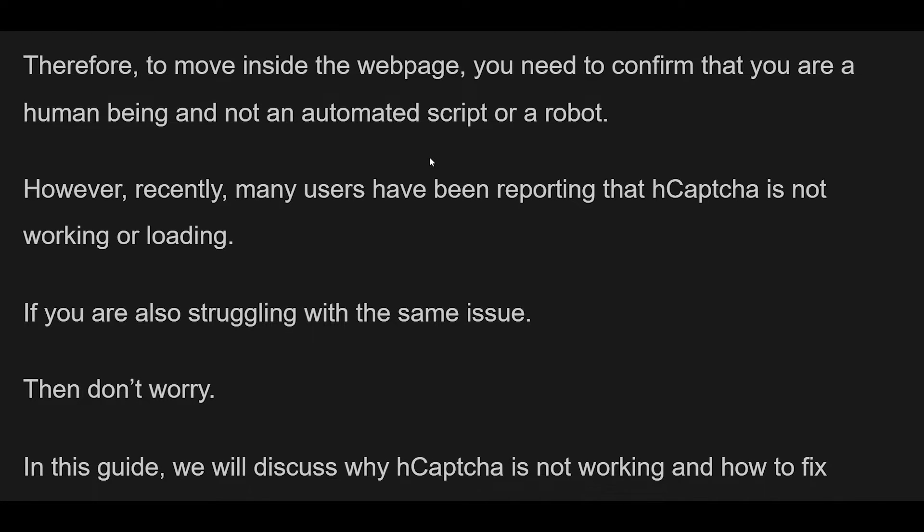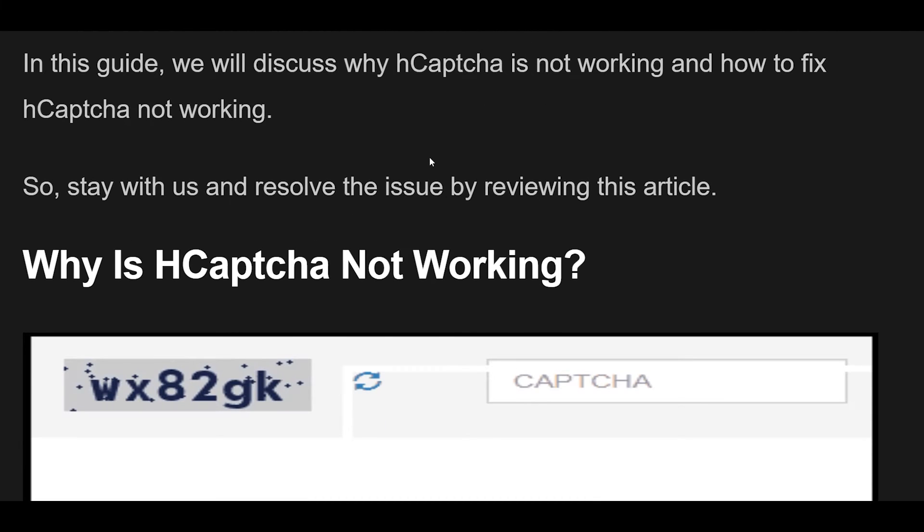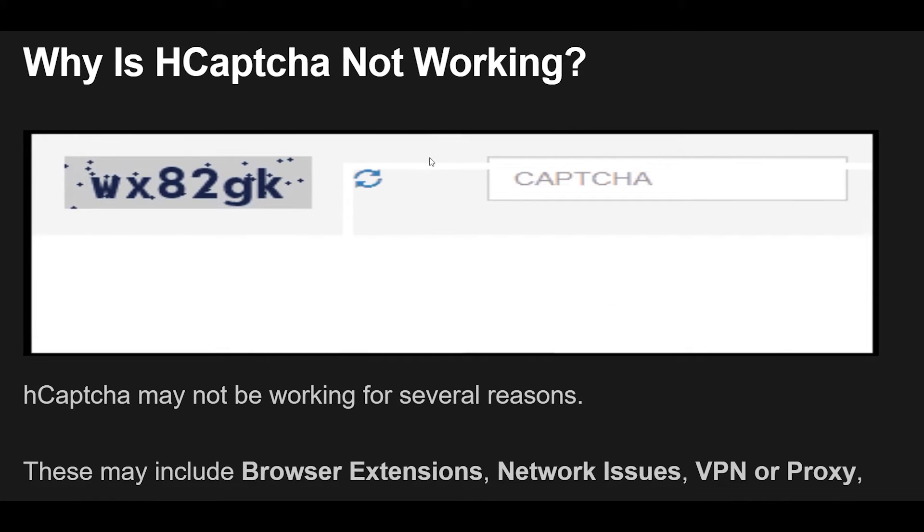hCAPTCHA may not be working for several reasons. These may include browser extensions, network issues, VPN or proxy, cookies and cache, etc. Below we have discussed all the reasons, so have a look at them.